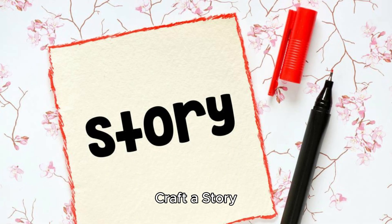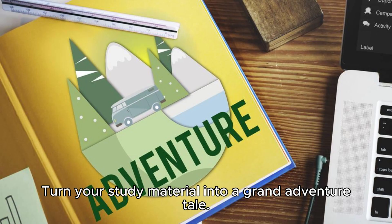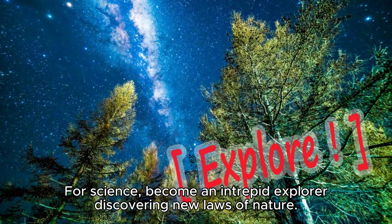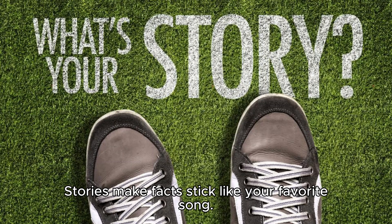Craft a story. Turn your study material into a grand adventure tale. If you're learning about history, imagine being a time traveler. For science, become an intrepid explorer discovering new laws of nature. Stories make facts stick like your favorite song.